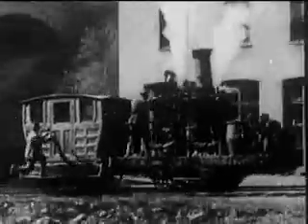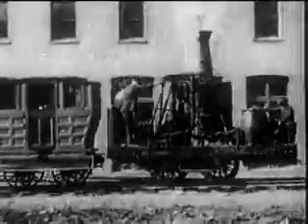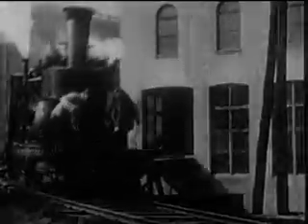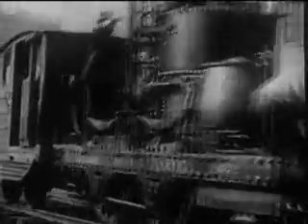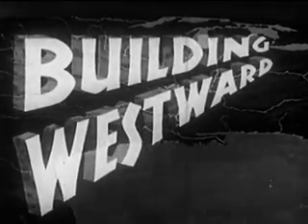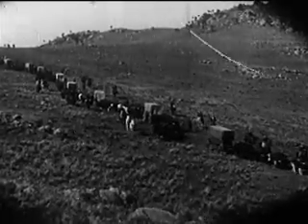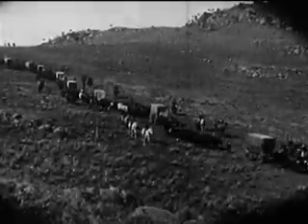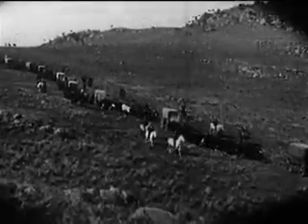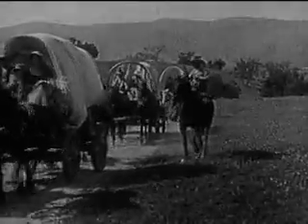As early as 1832, the idea of a railroad line spanning the nation was conceived. At that time, there were only 140 miles of track in the entire country. Building westward — in 1849, the discovery of gold in California spread rapidly and soon started vast caravans of pioneers westward, rich in wealth and adventure. These were truly the empire builders.